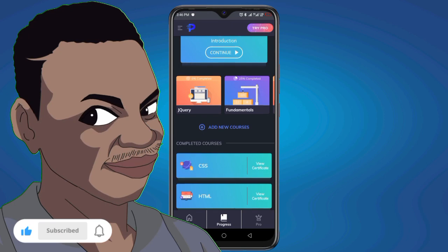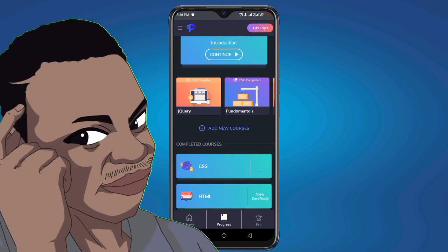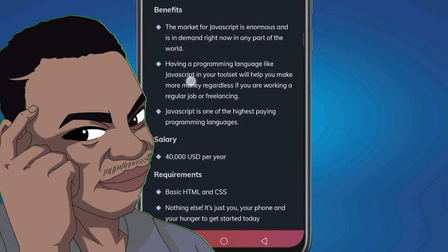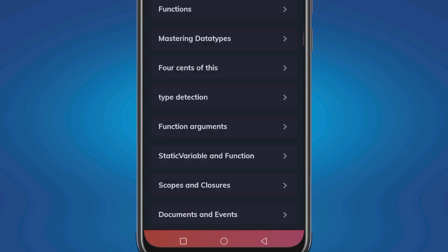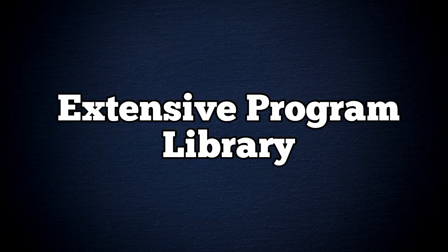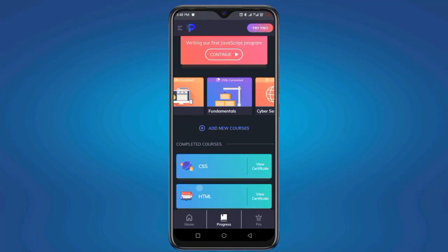The next feature is earning insight. Ever wonder how much you can earn with just coding skills? Programming Hero provides insight into potential salaries, empowering you to set your own goals.